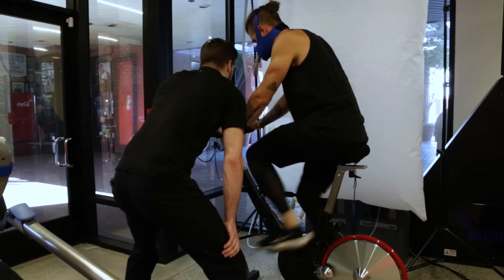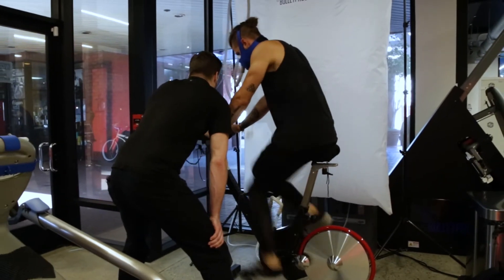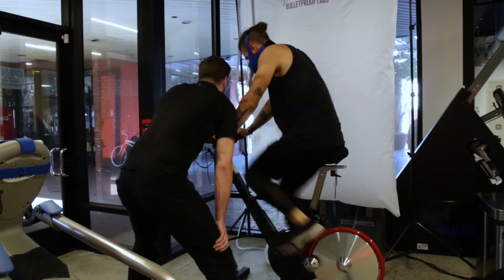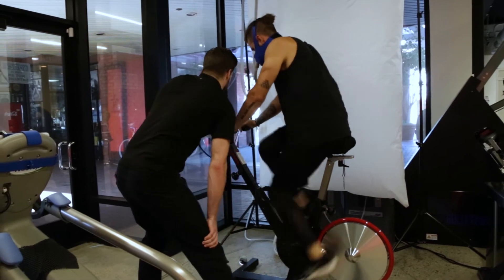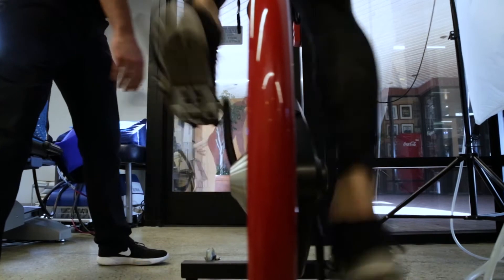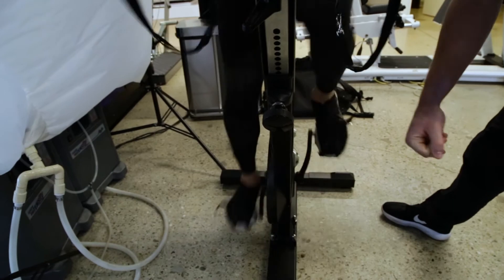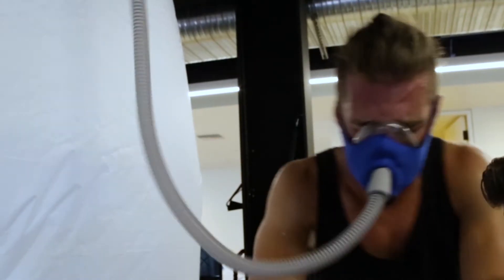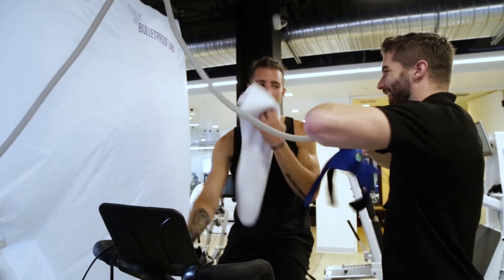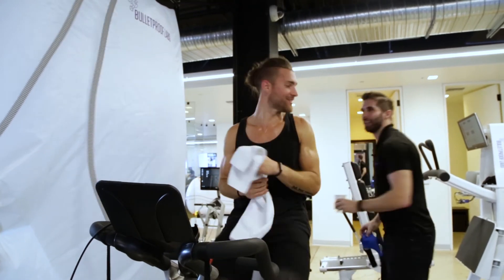Sprint, sprint, sprint! 45, 44, 43... [countdown from 45 to 1] ...3, 2, 1. Dude, awesome work. That was incredible. Thank you, brother. That was incredibly challenging.